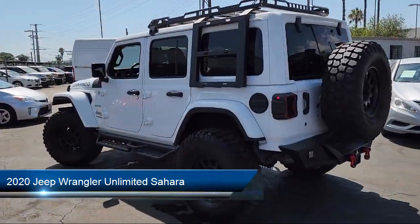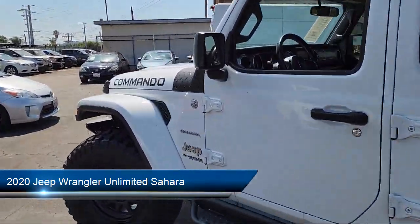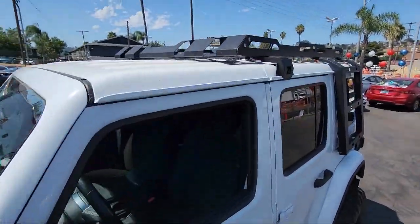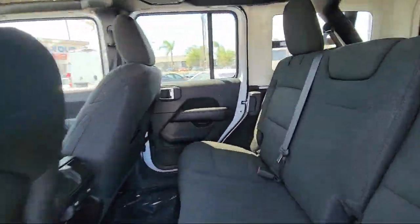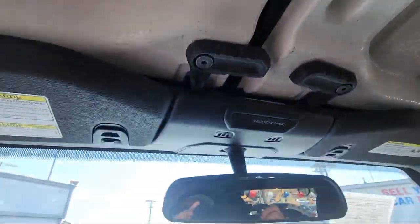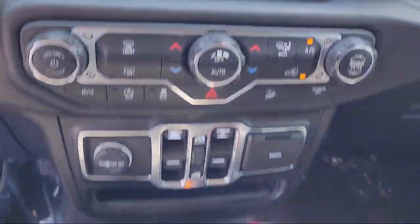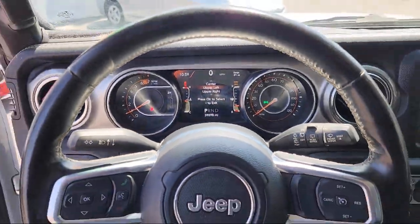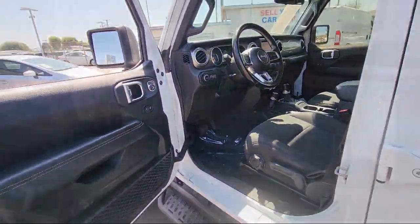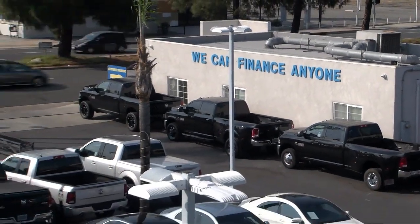This vehicle comes equipped with a leather steering wheel with auto tilt-away, keyless entry, park view rear backup camera, Android Auto, Apple CarPlay, garage door transmitter, steering wheel controls, Sirius XM satellite radio, outside temperature display, and has less than 40,000 miles on the odometer.